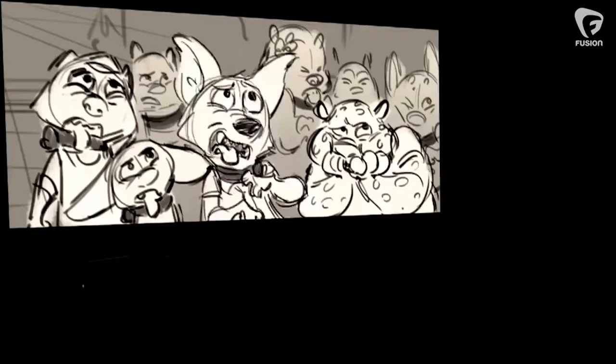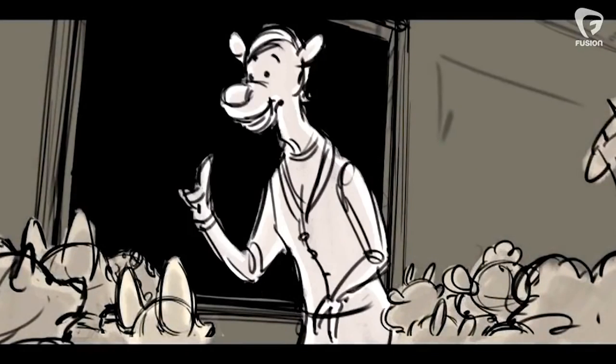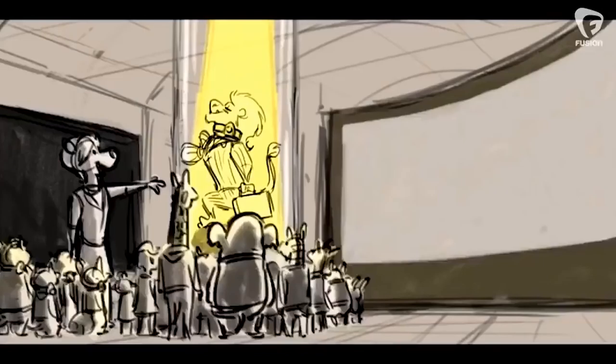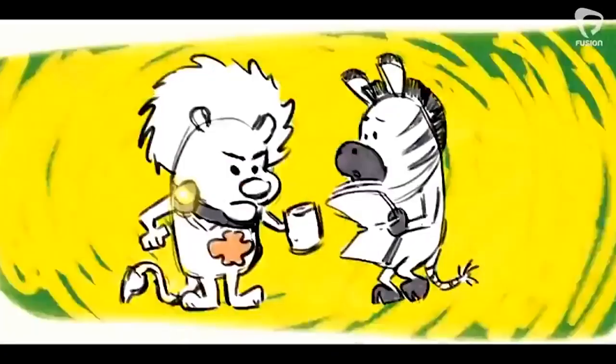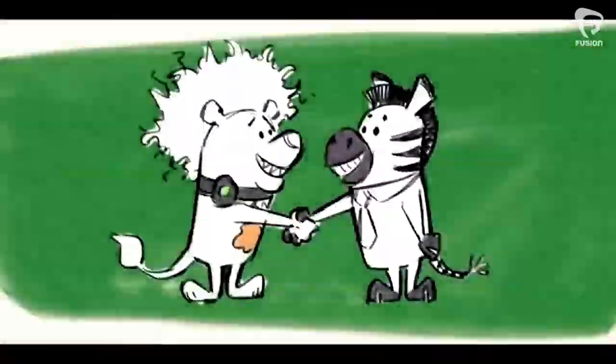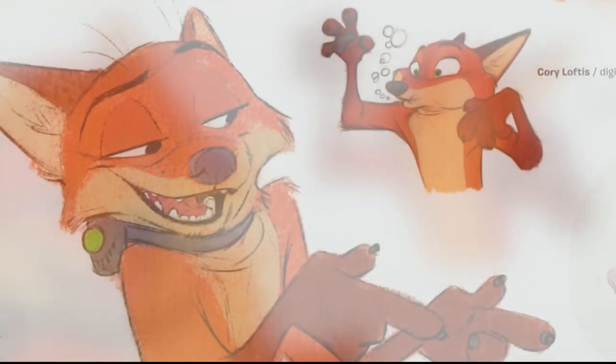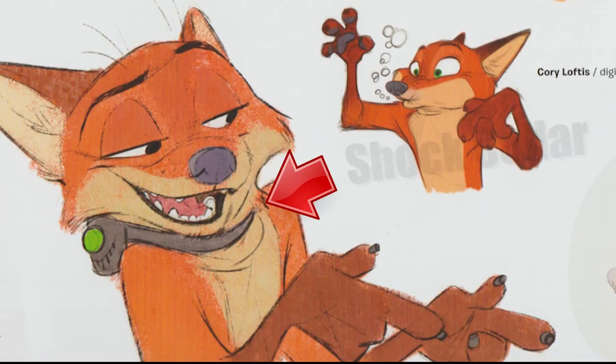No one's eaten anyone in thousands of years. But just to be extra safe, we have the tame collar. When a predator gets agitated, the tame collar reminds them to be good. So now all mammals can be together. In the beginning it was this... So what Nick was wearing was a shock collar.